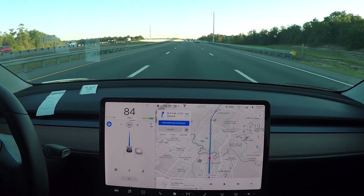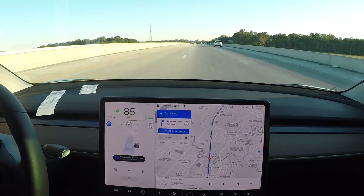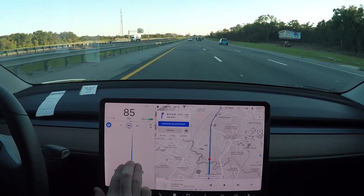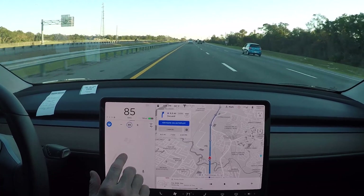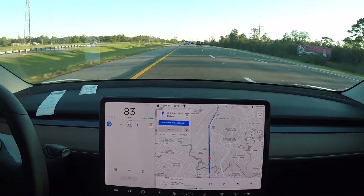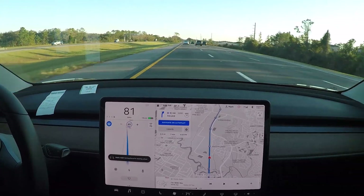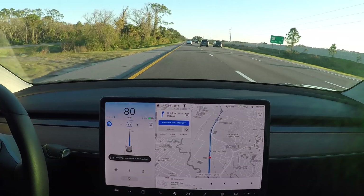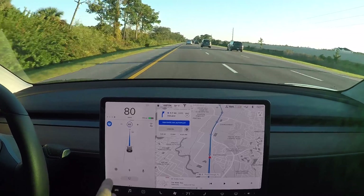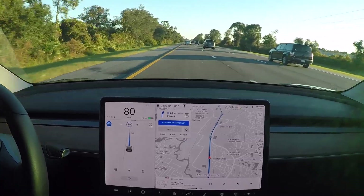I normally don't go over the speed limit, but everybody's doing 80 as it is. We're already getting a notification to change lanes into a faster lane. It is detecting that car up in front of us - there's the faintness of that car right there, those two cars next to each other. The radar is actually picking those cars up further down the road than maybe on previous updates, and it's looking good so far.